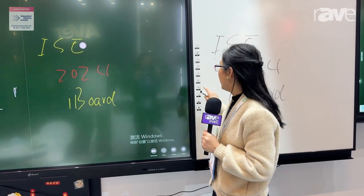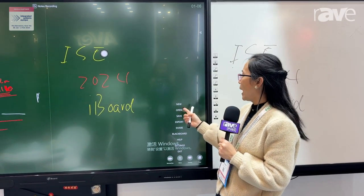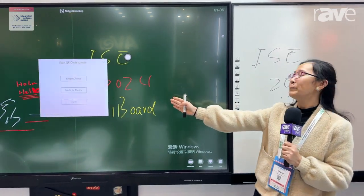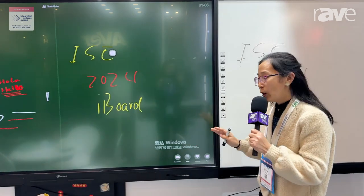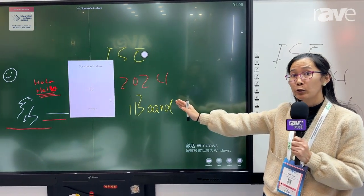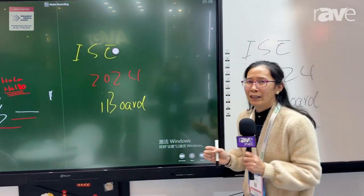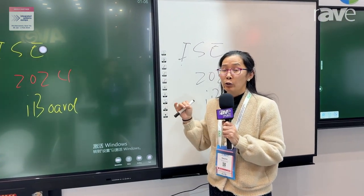You can also save what you write and then take it out to review later. You can also make a vote. And you can share what you write — just connect it to the internet and scan the QR code to share. You can save it as a PDF or a JPG.